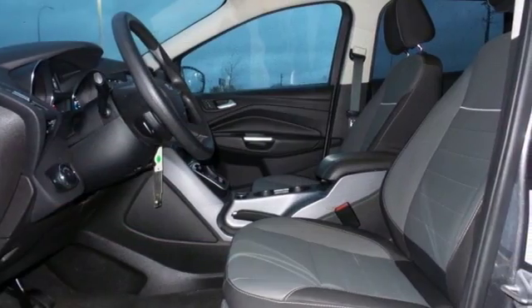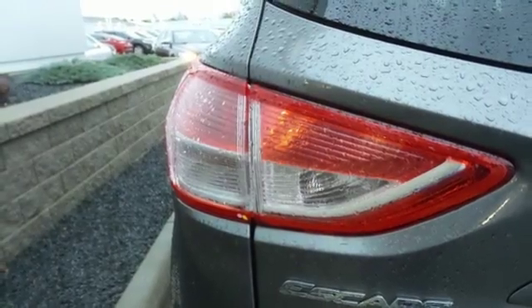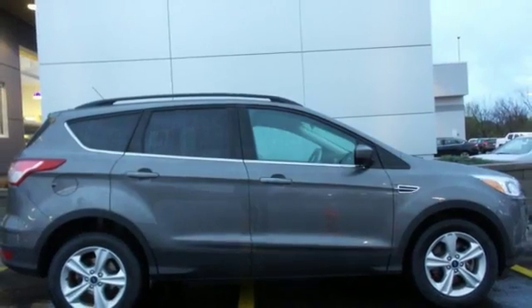Plus, it provides plenty of safety for your family with multiple airbags, stability and traction control, and anti-lock brakes with brake assist. The parking sensors let you squeeze into tight spots with ease. Bring the family in for a test drive today.